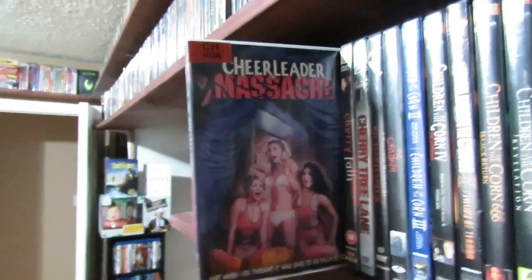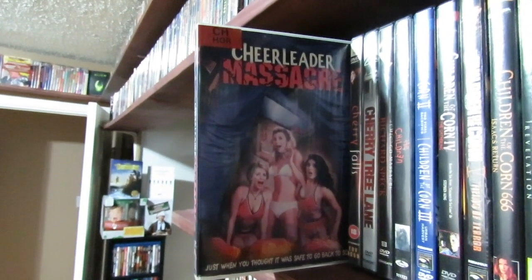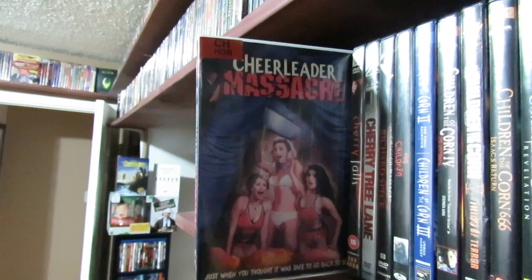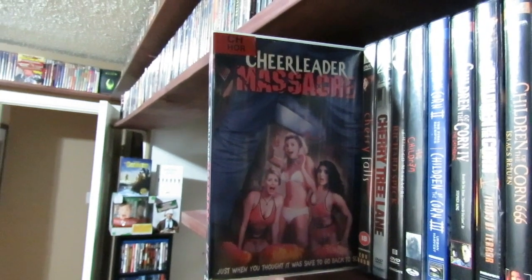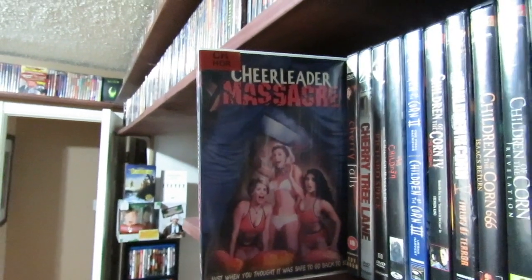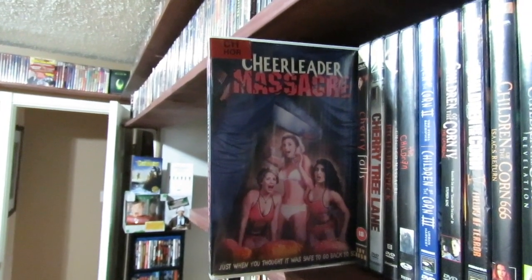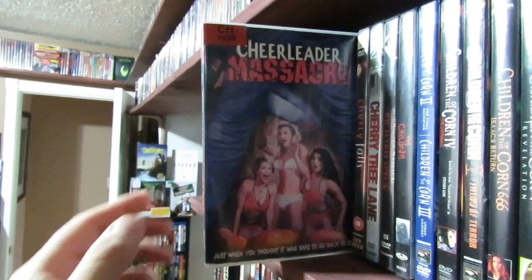Cheerleader Massacre — this one is kind of like an offshoot to the Slumber Party Massacre. Brinke Stevens actually makes an appearance in this film and she plays the same character she did in Slumber Party Massacre, about 20 years before. This one is directed by Jim Wynorski. It's really, really bad — a very low-budget crap film. It's that early 2000s micro-budget stuff. It's actually so bad it's pretty funny to watch.